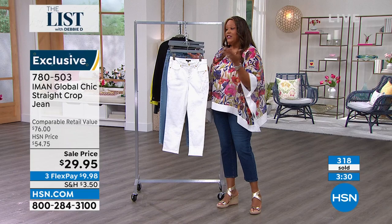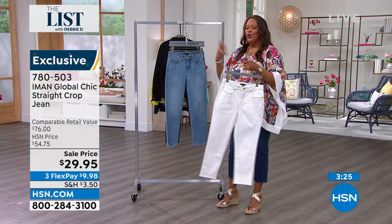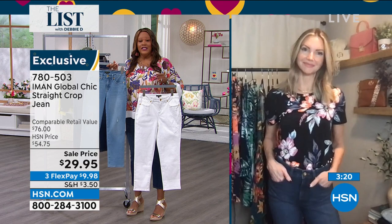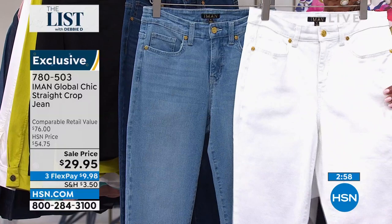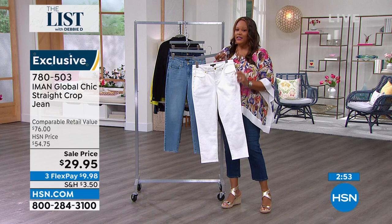These are 98% cotton, 2% spandex — so you want it to bounce back like this. It's not too much spandex where it's going to start doing the wavy thing on the leg. These are beautiful, high quality — like $250 to $300 jeans that Iman could buy. And who's really going to go out and spend $200 on some jeans? We are saying this is a $76 value. You can't find this type of quality for $29.95. I want you to try — if you don't have a light jean, this is your light. How many do we have in the white? We still have about a thousand left. White always sells out.